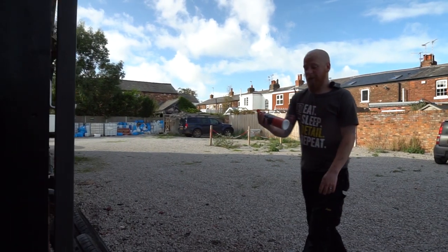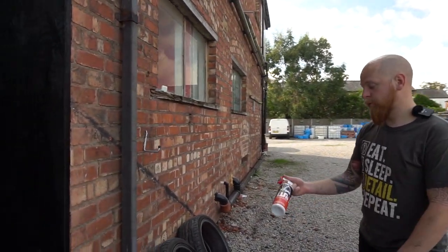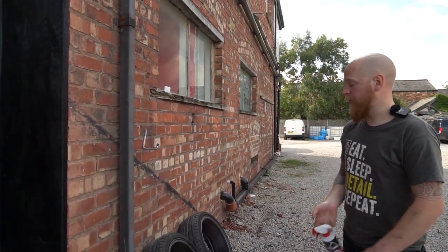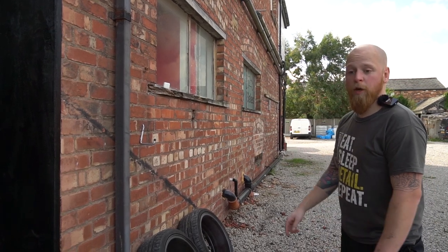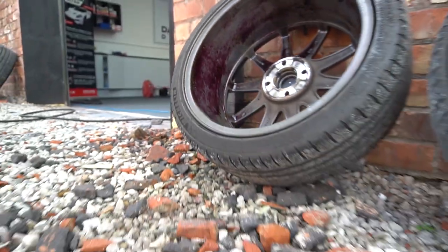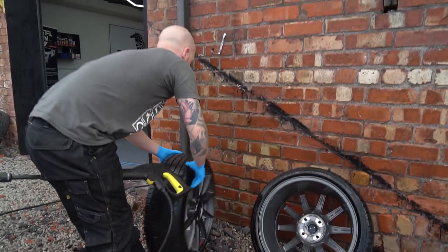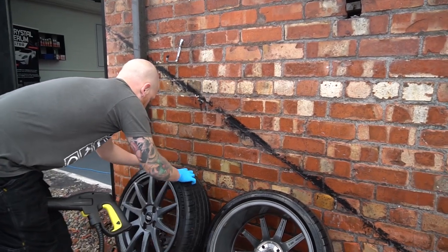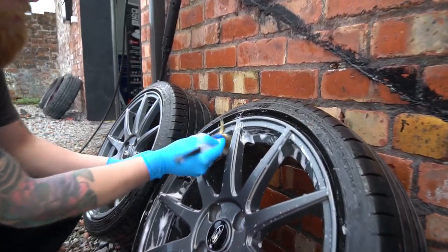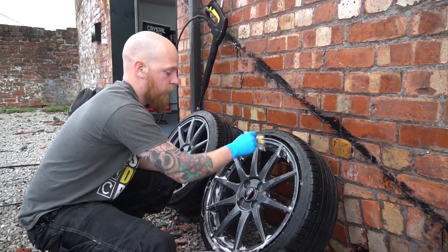So we're now doing the wheels outside. We didn't clean them during the wash because they were going to come off anyway. We're using W6 Iron and General Fallout Remover, leaving that to soak for a bit, then giving them a good scrub down. We're agitating to get rid of the dirt, give them a wipe down with a nice soft mitt, and then rinse.